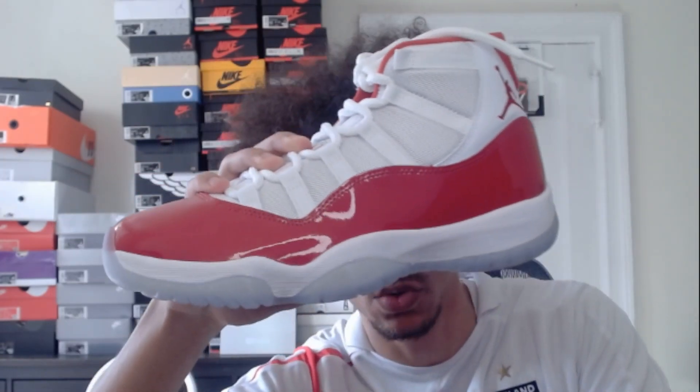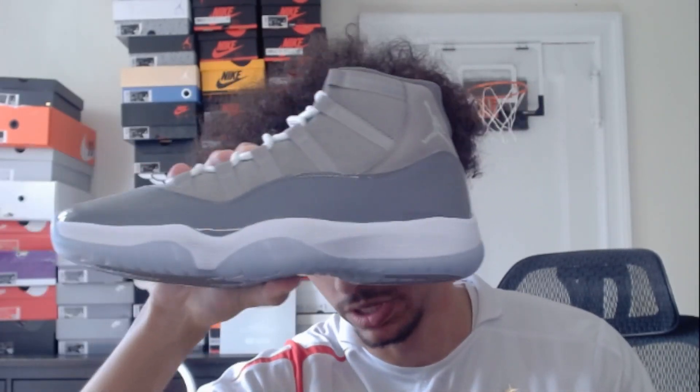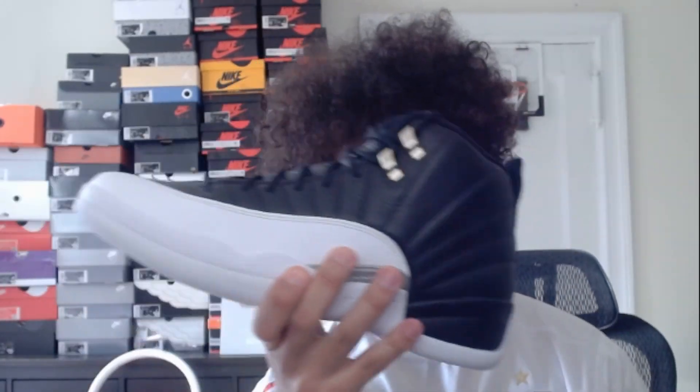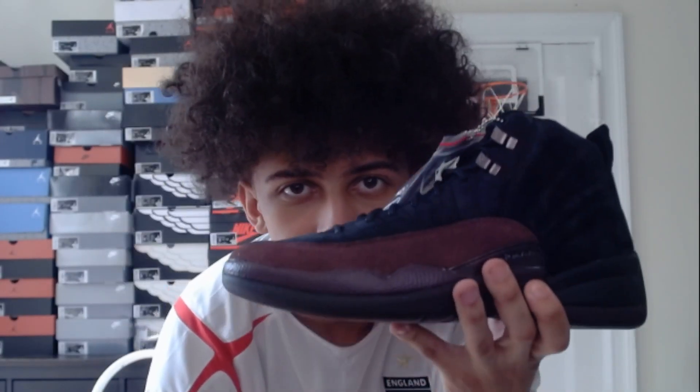Next we have three pairs of these white and red Jordan 11s. Then we have the Cool Gray Jordan 11s — I literally have like eight pairs of these, I don't really know why but they go for a lot so. Next we have like four pairs of these Playoff Jordan 12s — I actually really like these a lot. We got the Jordan 12 Taxis, and for the final shoe we have the A Ma Maniére Jordan 12s.